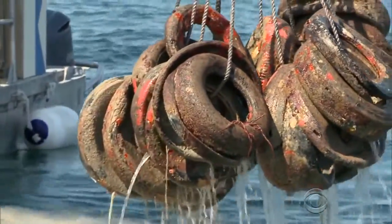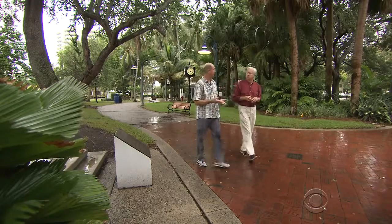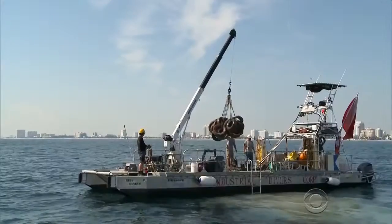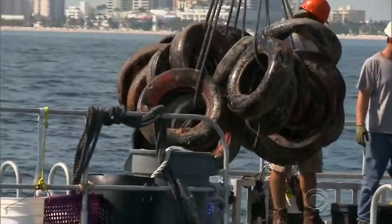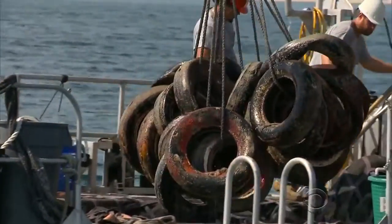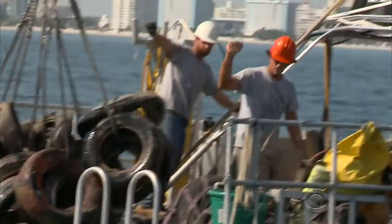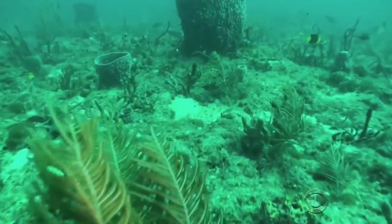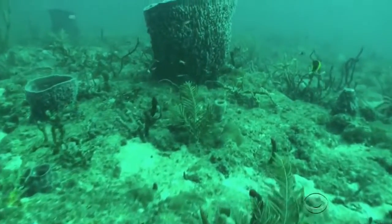It's a race against time. Pat Krenn is the natural resources specialist for Broward County. "They won't break apart in our lifetime. So if you don't get them out of there, they're just going to be there forever." So far, Florida state funding will bring the number of recovered tires to about 160,000 — not enough, say experts, to protect a reef 7,000 years in the making.